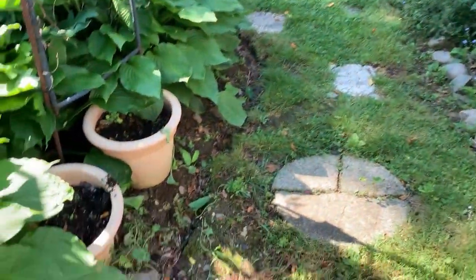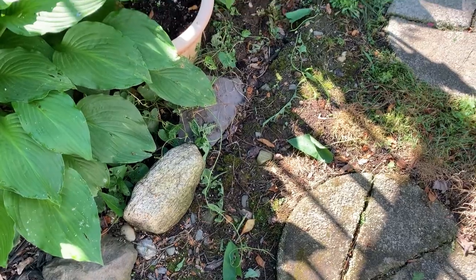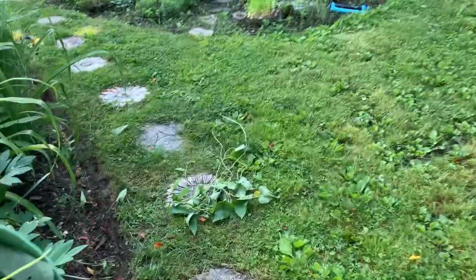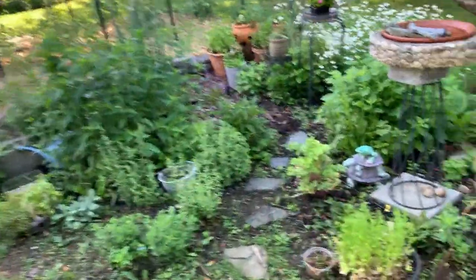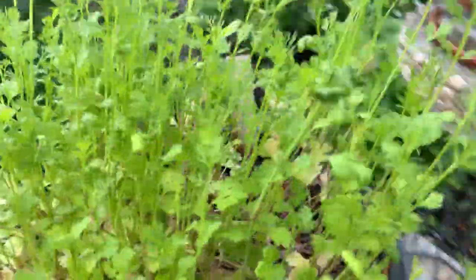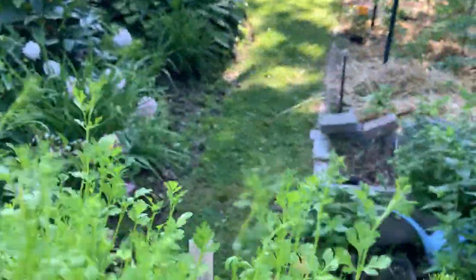But I've been pulling these bindweeds — wild morning glories, I guess. They're everywhere. And I want to harvest this cilantro; it's kind of bolting. I'm going to cut it back and try to get another flush out of it.